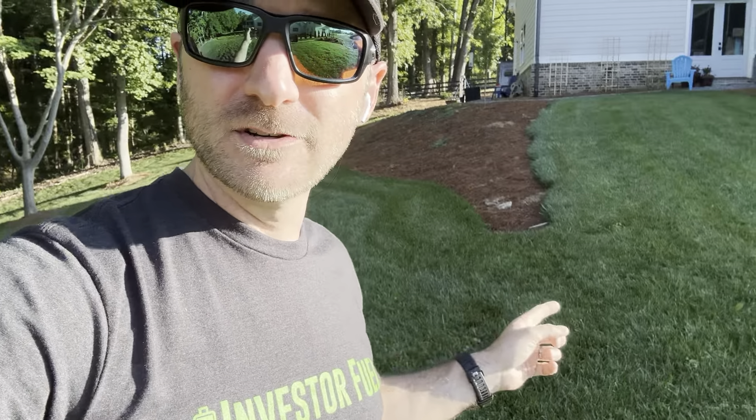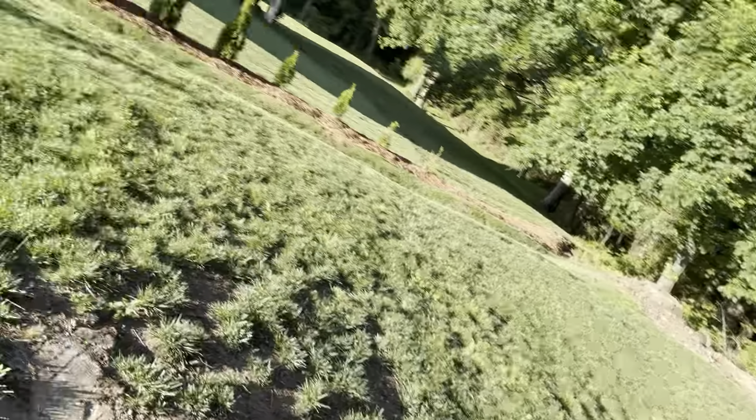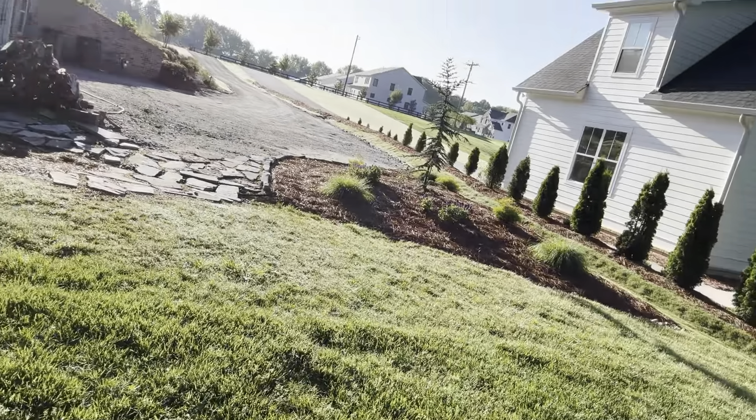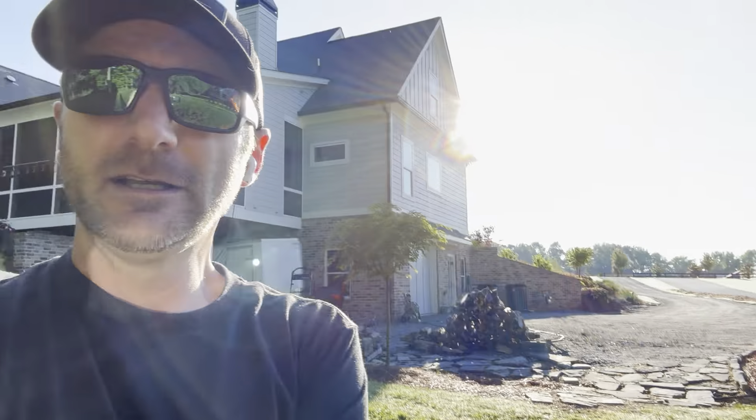I like to aerate and overseed fescue around the end of September — usually the last week of September is the best window. I just established all of this grass; you can check back through my older videos. This was all established in September of 2022, so this yard is only two years old and look how good it looks. Some spots are a little thinner due to compaction from equipment traffic — I'm top-dressing that area and working on getting the compaction out.